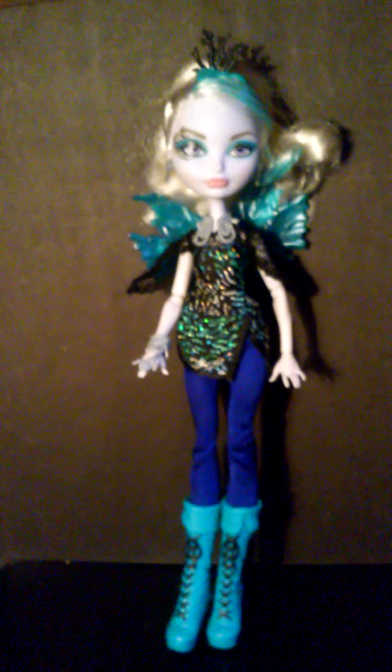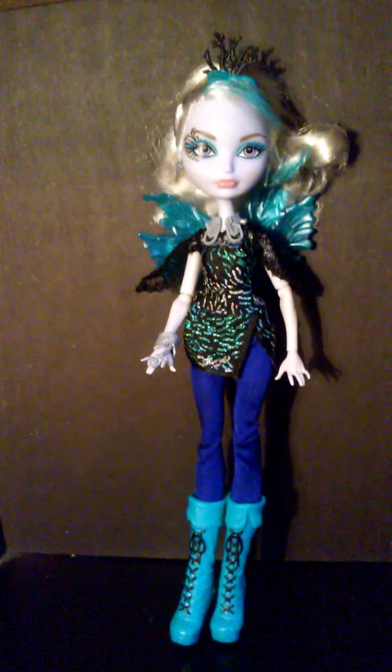Her bangs are teal, and that's like the only teal part in her hair. Her hair's up in a ponytail, and it's a really pretty bleach blonde, I guess you would say.